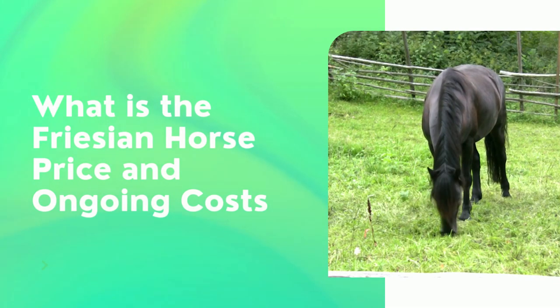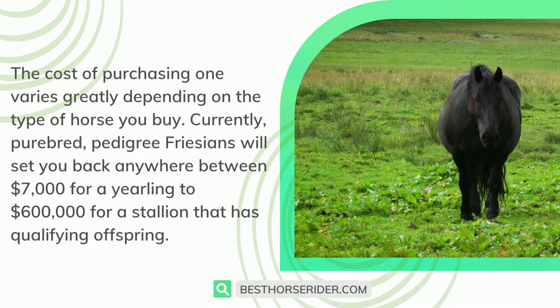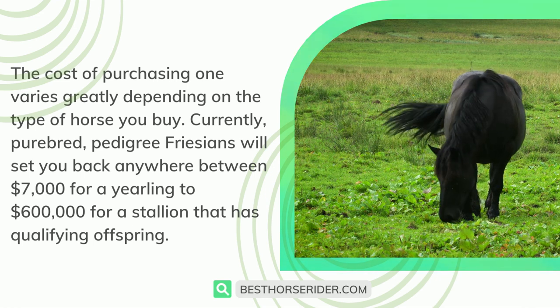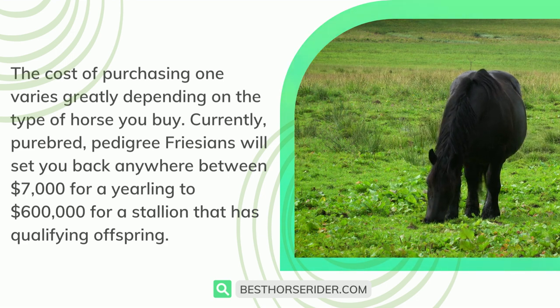What is the Frisian horse price and ongoing costs? The cost of purchasing one varies greatly depending on the type of horse you buy. Currently, purebred pedigree Frisians will set you back anywhere between $7,000 for a yearling to $600,000 for a stallion that has qualifying offspring.